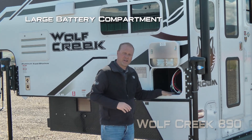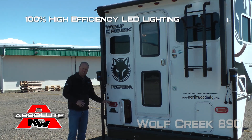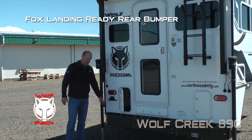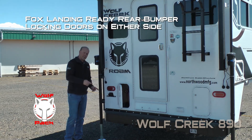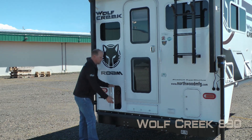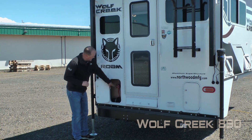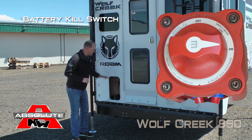This one houses your battery compartment. Sidewall solar port. 100% high efficiency LED lighting on the exterior of the coach. Fox landing ready rear bumper with locking doors on either side so you can store your sewer hose. Not one but two access doors to plumbing, and this one also houses your battery kill switch.